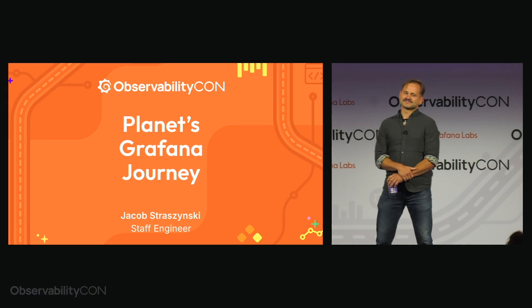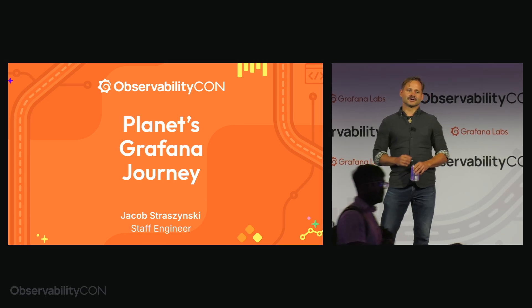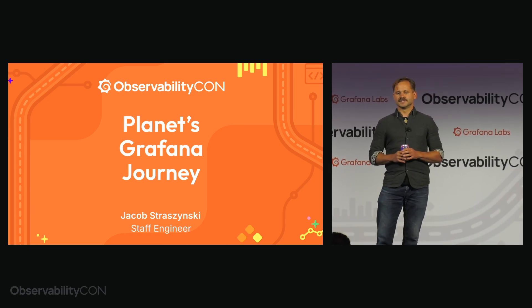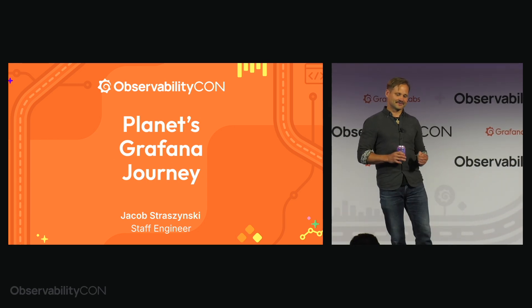Hey everyone, I'm Jacob Straczynski, staff engineer at Planet Labs, and I'm here to talk about our observability journey from a suite of disparate tools to largely centralizing on Grafana Cloud and their platform. I'll be discussing our motivations for migrating, our vendor evaluation process, technical and project management strategies, as well as what we're looking forward to in the future.